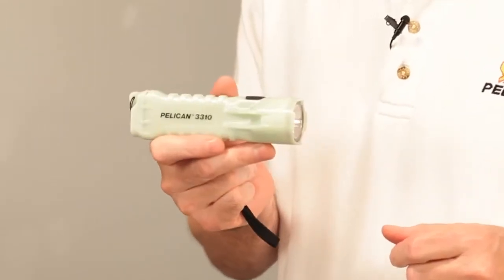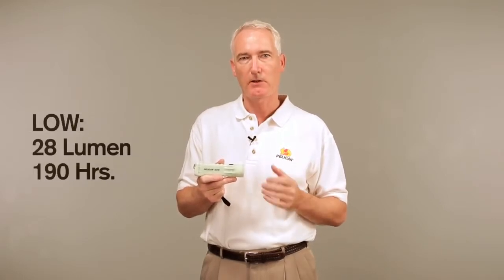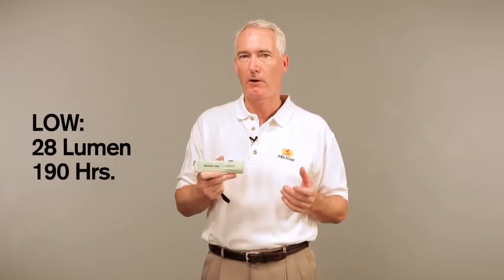The output of this light ranges from 234 lumens on high for eight hours and 45 minutes of brilliant light, to 28 lumens on low for 190 hours. That's more than a week of constant light.